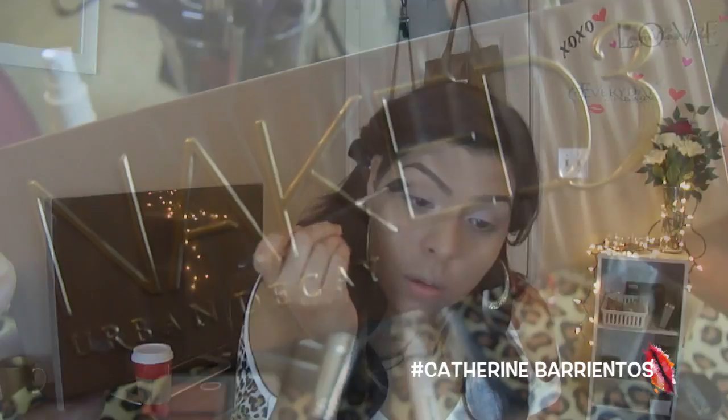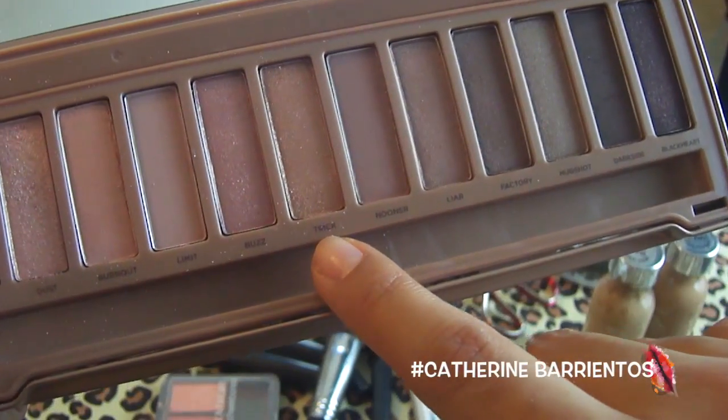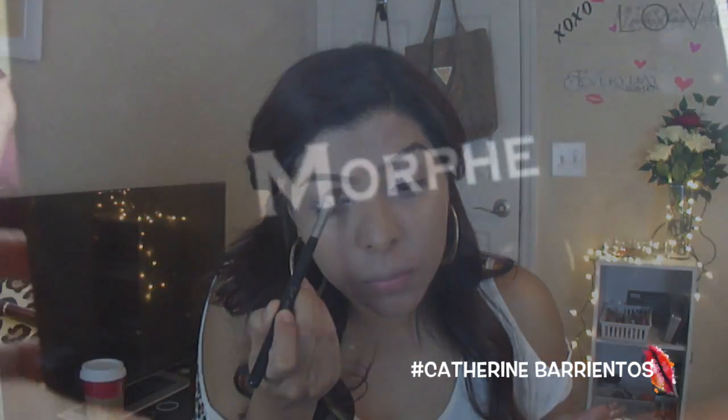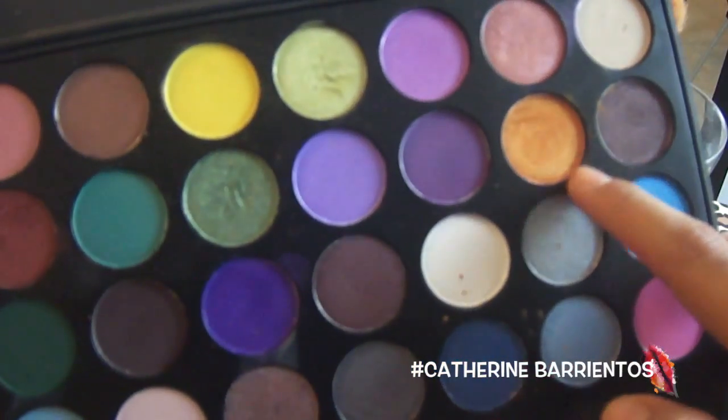I'm going to apply my Mineralized Skin Finish in the shade Dark with an E40 brush from Sigma into my crease. Then I'm going to take my Naked 3 palette and use the shade Trick in the inner corners of my eyes to brighten up that area. Then I'm going to take my Morphe palette and apply the orange shade into the middle of my eyelid, bringing it all the way up to the crease.